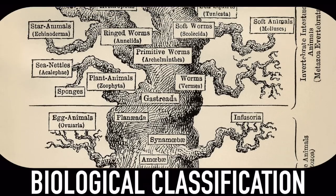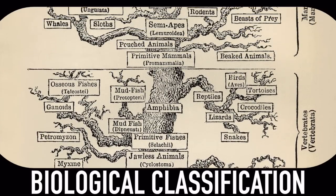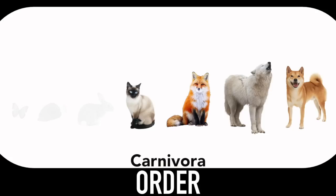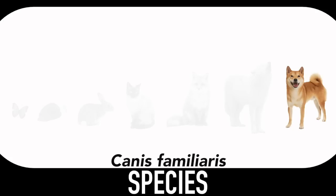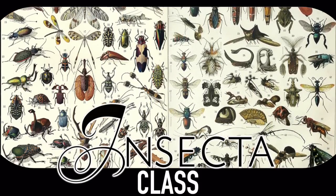We can use biological classification to group living things into seven tiers of increasing specificity: Kingdom, Phylum, Class, Order, Family, Genus, Species. Insects are a class, which is divided into many orders.